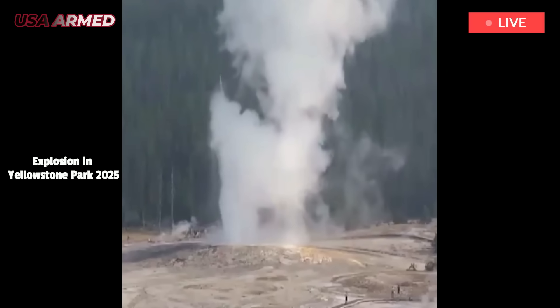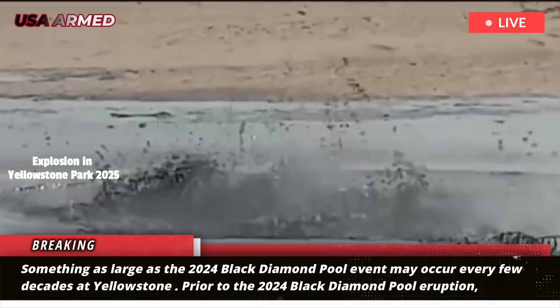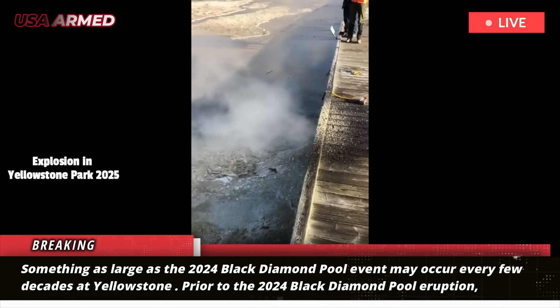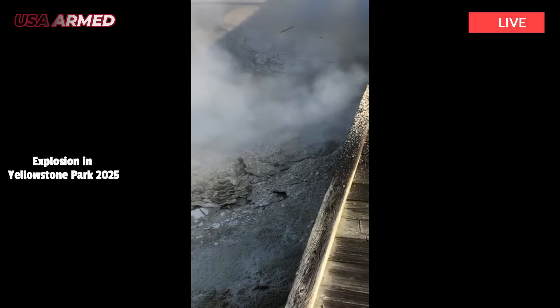Hydrothermal eruptions as large as the 2024 Black Diamond Pool event may occur every few decades. Before the 2024 Black Diamond Pool eruption, the largest and most well-observed foreland hydrothermal eruption was the Excelsior Geyser eruption of the late 1800s.